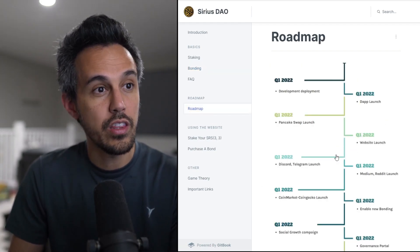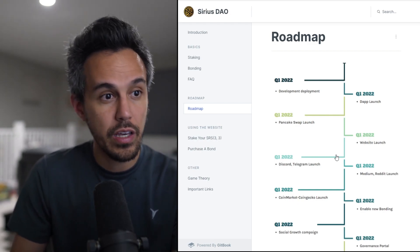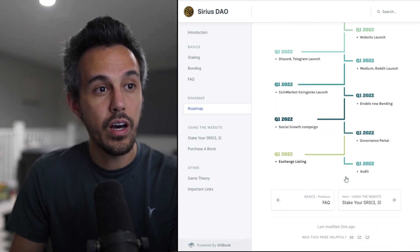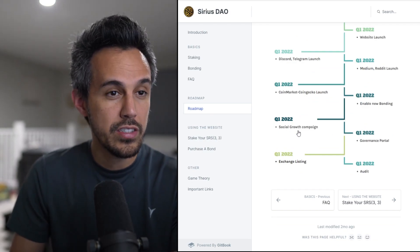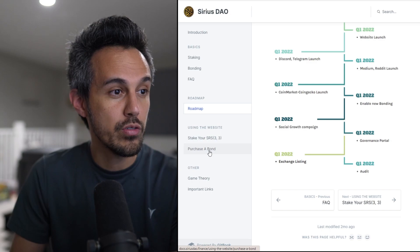If you're interested in the roadmap, it's still an early project. Q1 includes the app launch, PancakeSwap launch, website launch, and socials launch. They also plan to be listed on CoinMarketCap and CoinGecko, and then have plans for an audit and overall social growth.